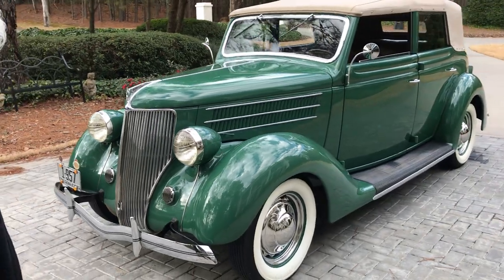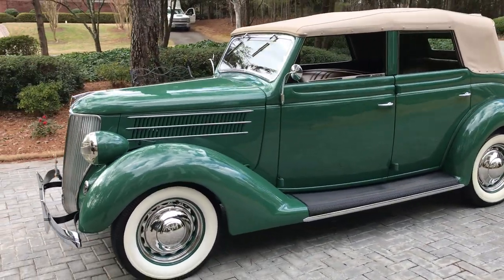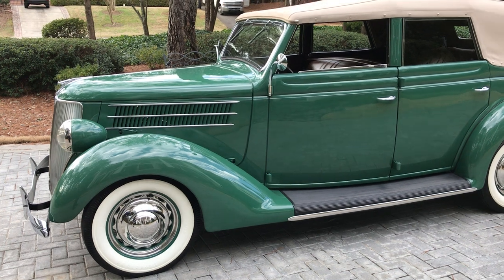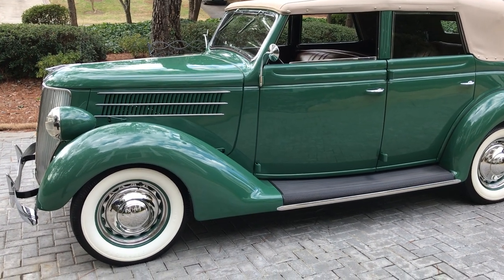And all of this is fully documented. Alice is finished in Armory Green, which was a very rare and original color, as most of the Fords from this era were finished in black.